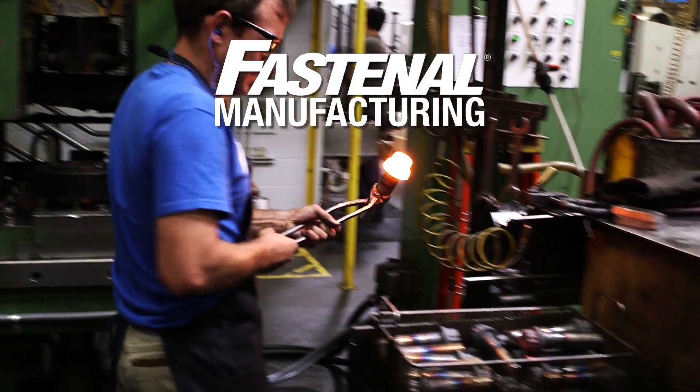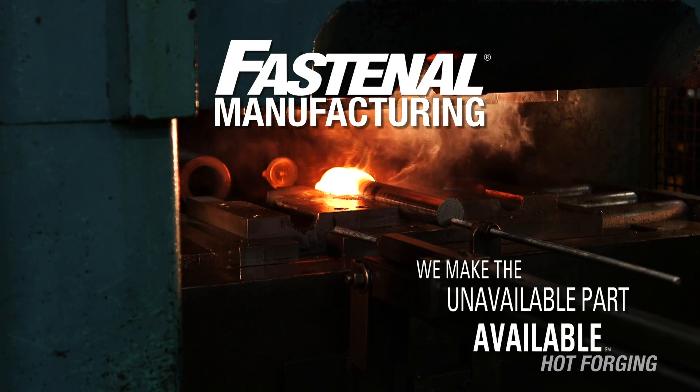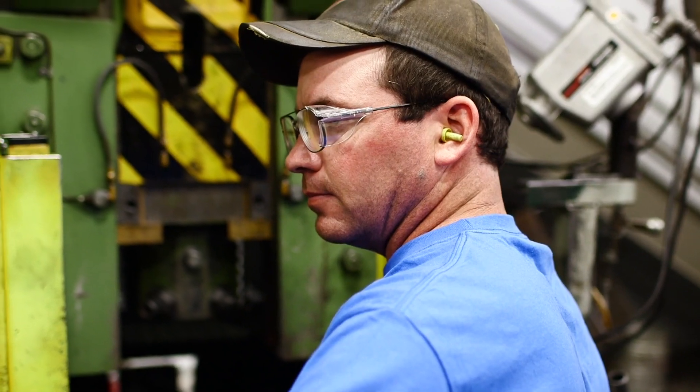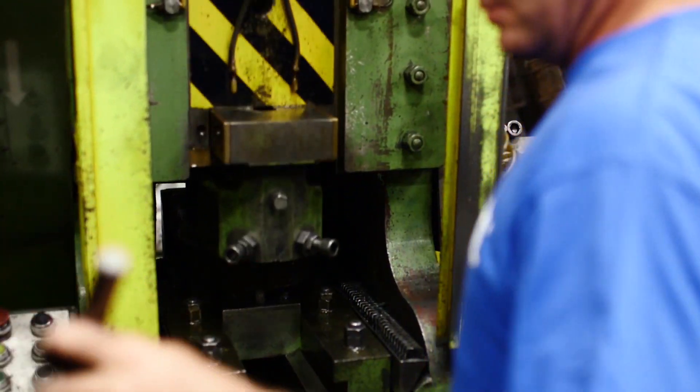At Fastenal Manufacturing, we don't make common fasteners — we make the unavailable part available. That includes hot forging specialty bolts, studs, and other parts to meet our customers' needs.